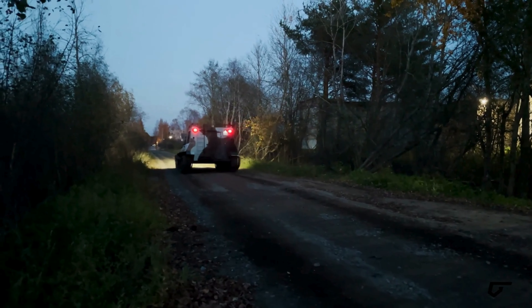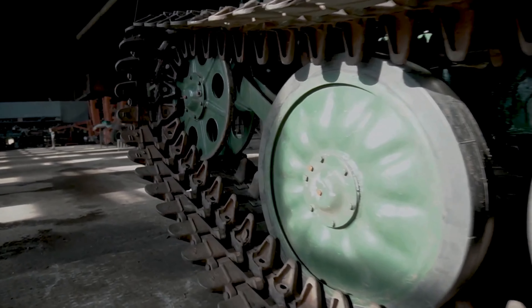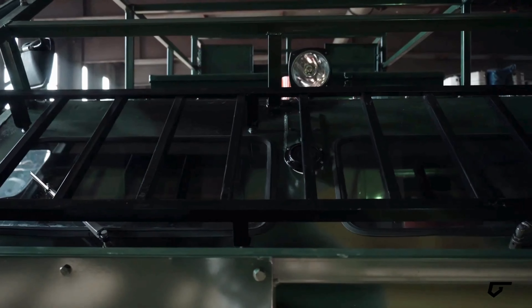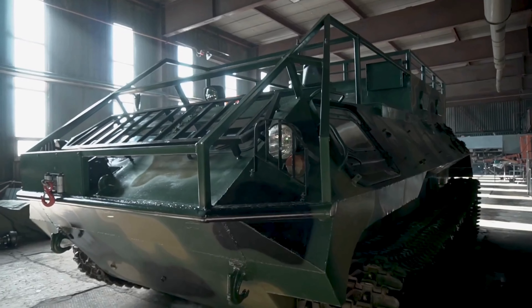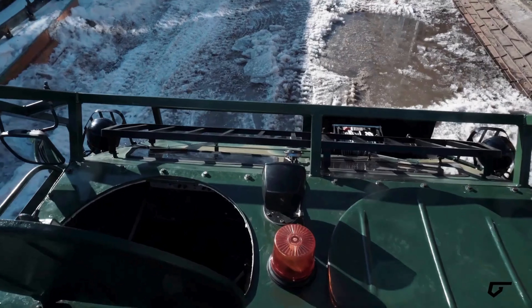At its core lies a powerful 310 horsepower YMZ-238 BL1 engine. Purchasing options range from newly assembled to decommissioned and upgraded versions tailored to customers' needs. Prices start at $75,450, making it a compelling choice for businesses seeking rugged reliability.